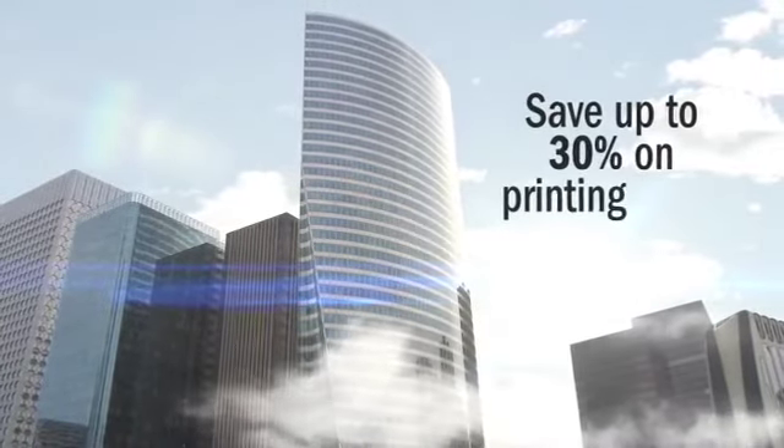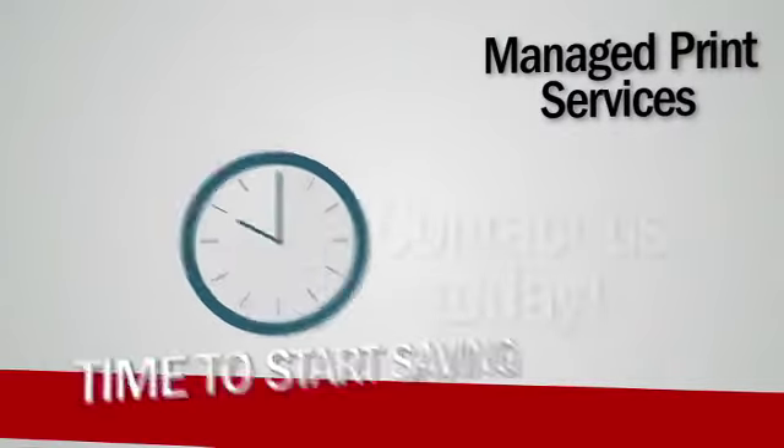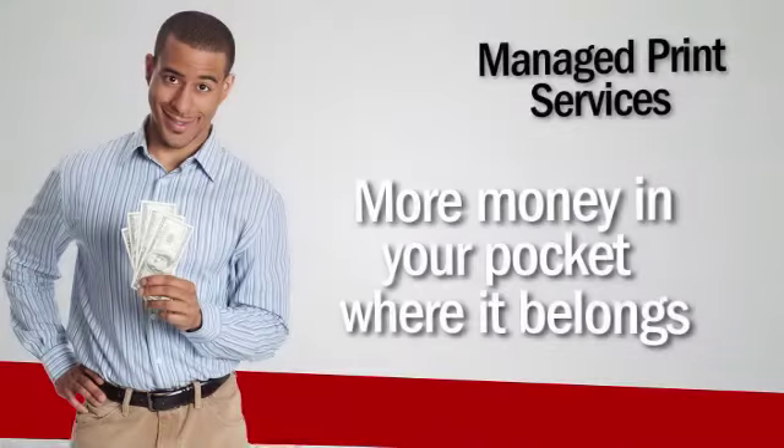We've helped many local businesses save up to 30% on printing costs. Isn't it time you started saving too? Contact our company today for a free print assessment. Take the first step toward keeping more of your money in your pocket where it belongs.